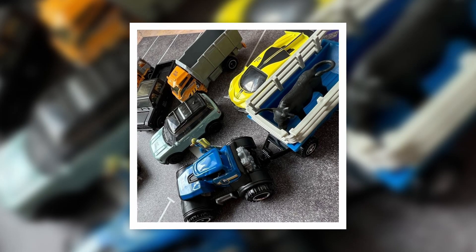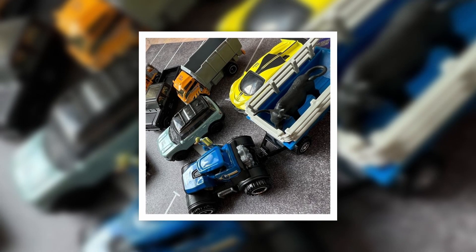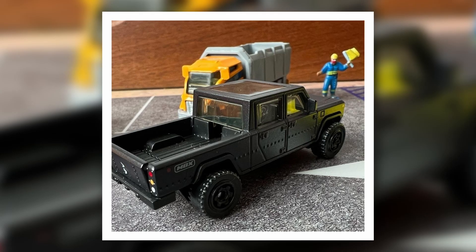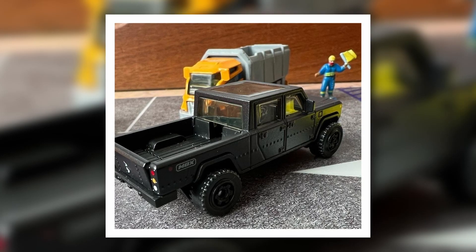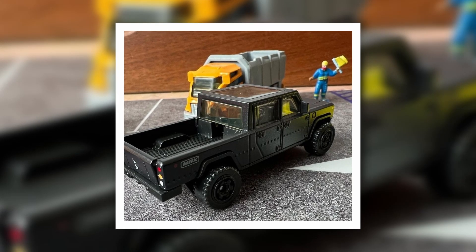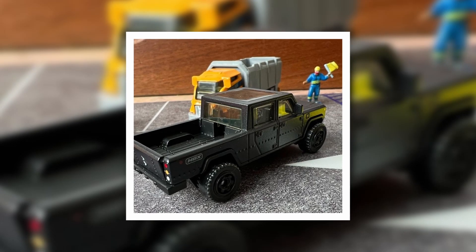That blue one I'm not sure about — I think it might be an unlicensed or fantasy casting. There's also what looks like a Bronco and a Bugatti Divo. Better photos of the Bollinger pickup show amazing detail front and rear. On the side it just has the Matchbox logo, keeping it simple, but it's still a great-looking vehicle.